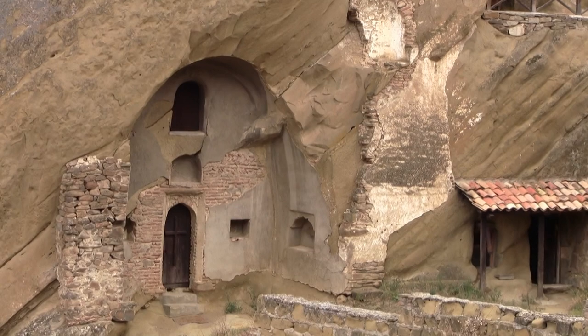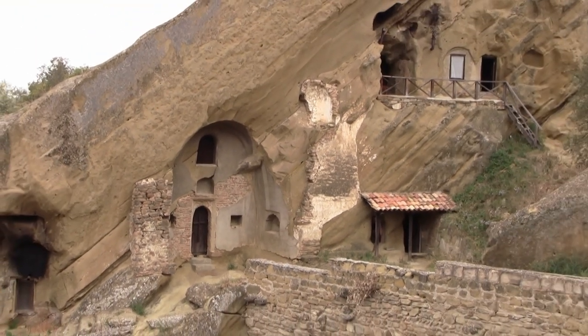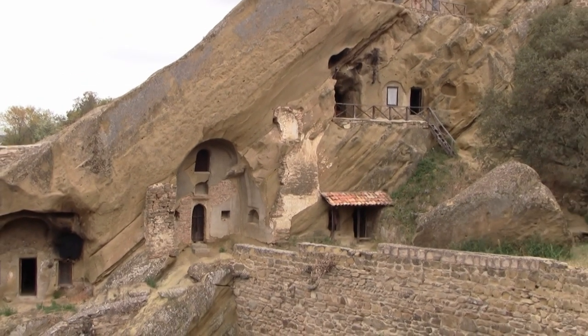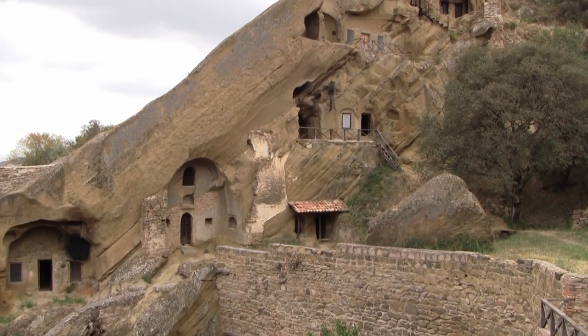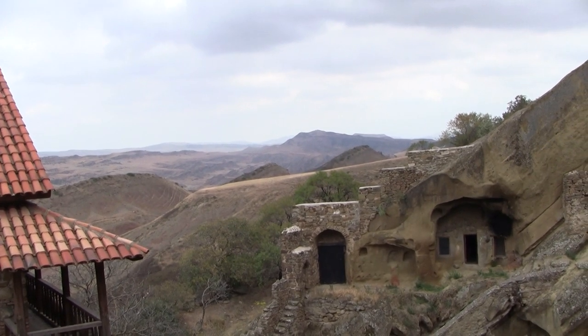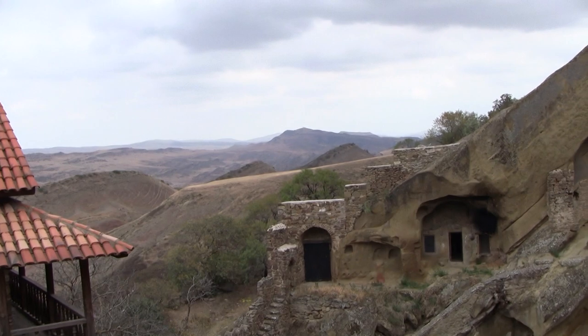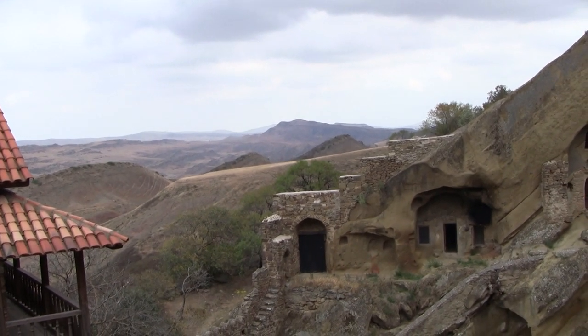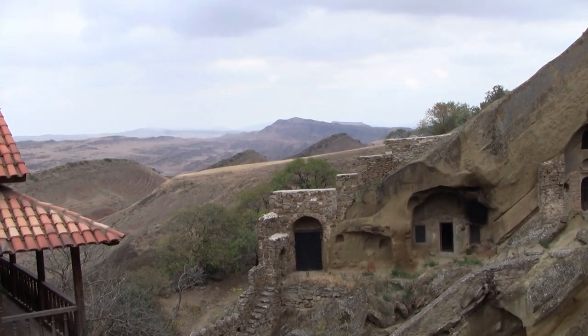So where are we? The monastery of St. David Gujari. And off to the left there — what are we looking at? Off to the left, I think that's Azerbaijan, because this is right on the border between Azerbaijan and Georgia. It used to be Georgia.